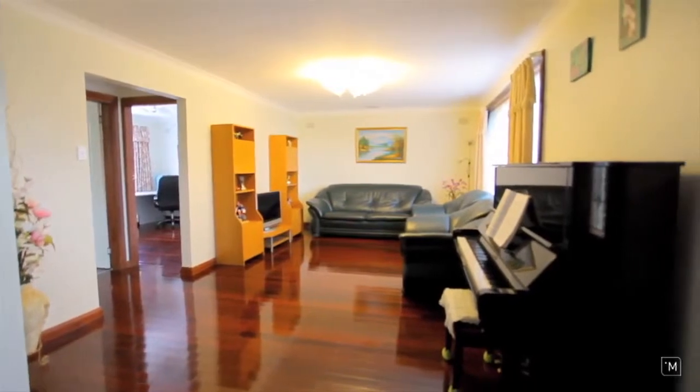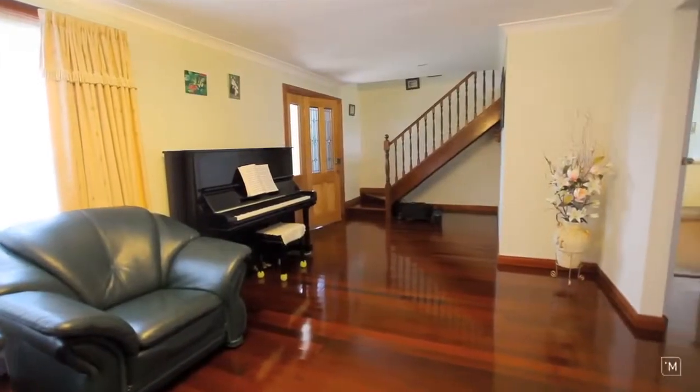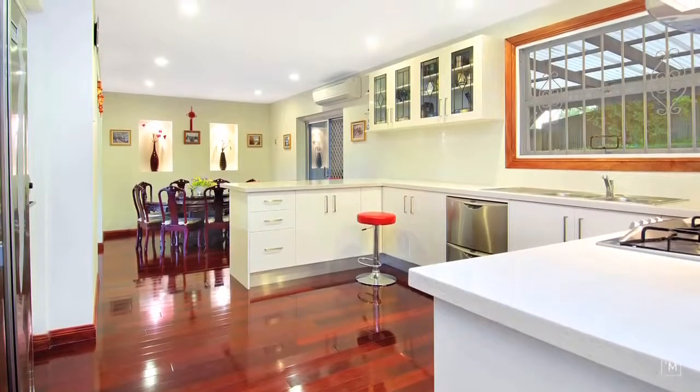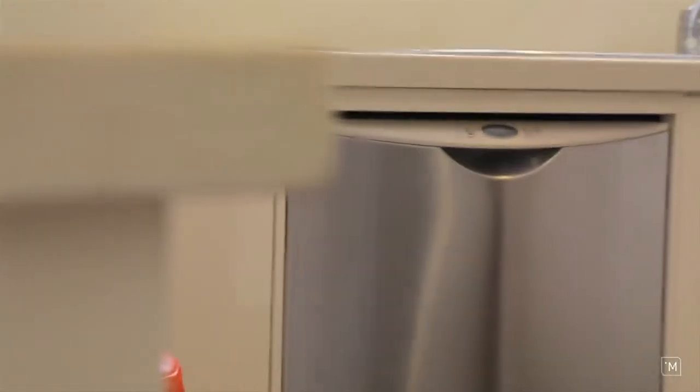This fully renovated home is certainly in tune with today's modern living standards. The solid timber jarrah floorboards effortlessly flow throughout the home and lead you to this giant gourmet style kitchen with 40ml granite bench tops and top of the range stainless steel appliances.